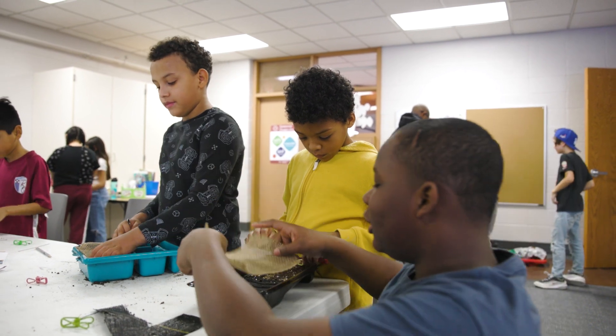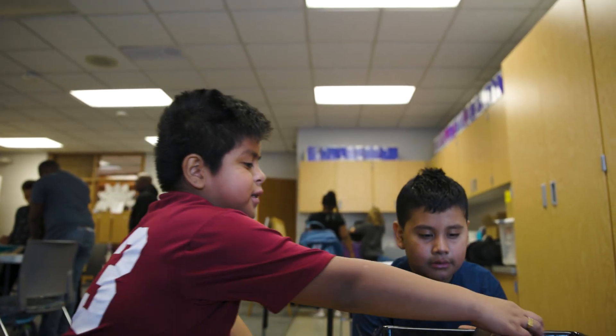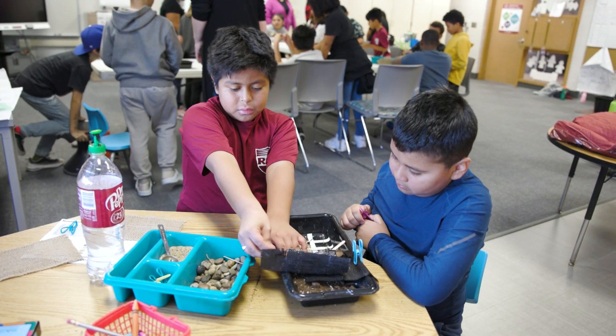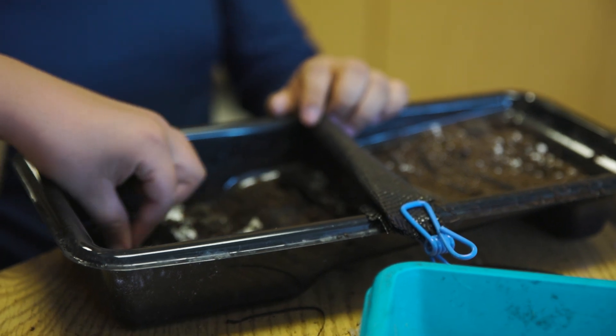We have our filter, so if the water goes in there, the dirt won't. They're trying not to get the soil down here, so it's going to go through the holes or under here to right here.